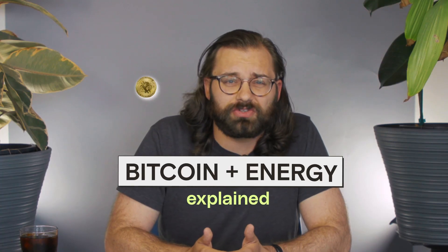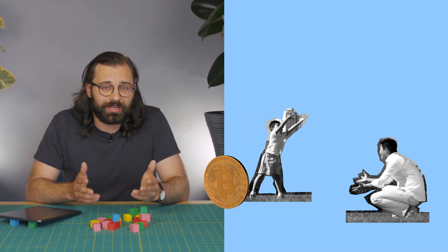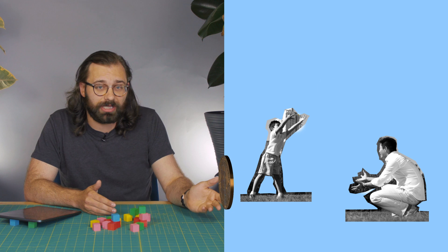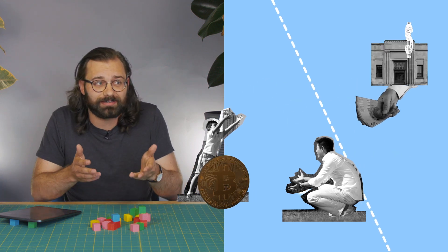But why does it use so much energy? And is there a better way? Bitcoin was invented as a way of enabling direct exchange between people without any governments or banks — that is, it's decentralized.